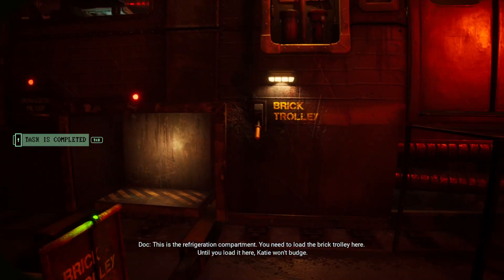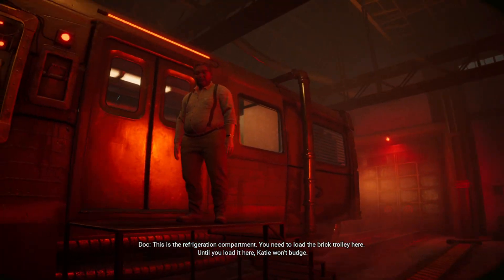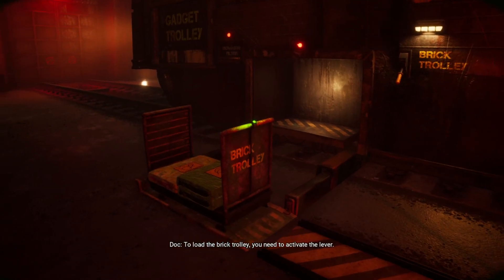This is the refrigeration compartment. You need to load the brick trolley here. Until you load it here, Katie won't budge. To load the brick trolley, you need to activate the lever.